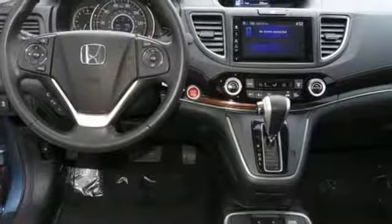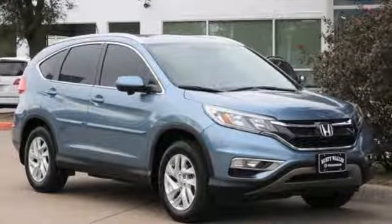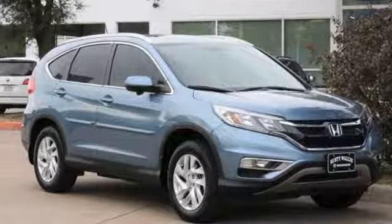Power-heated mirrors, internet radio, power-sliding and tilting sunroof, doors and push-button start proximity key, and inline four-cylinder engine.